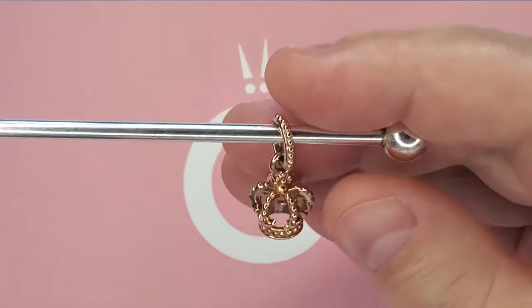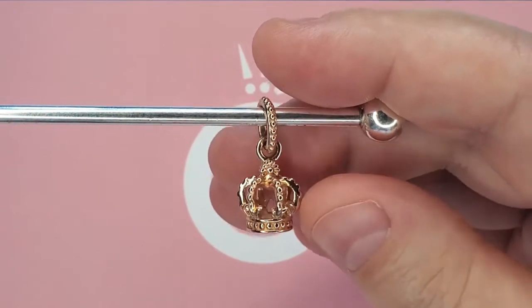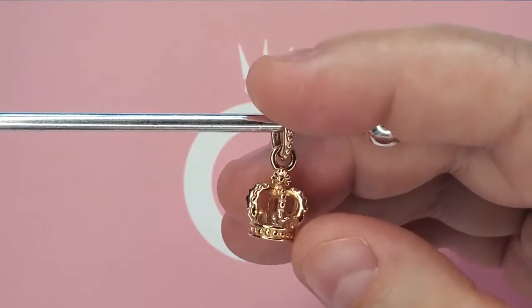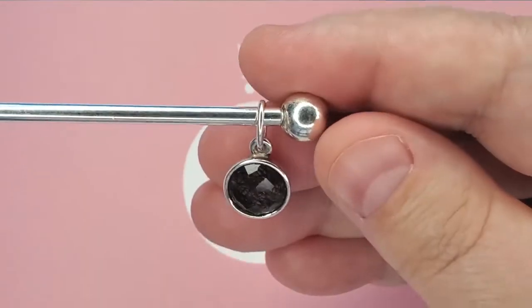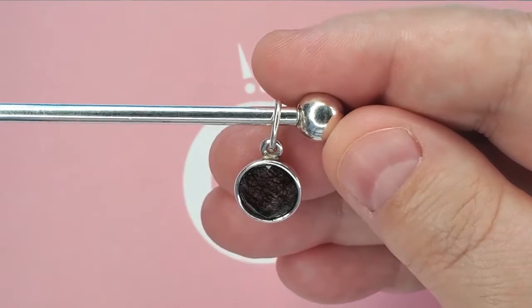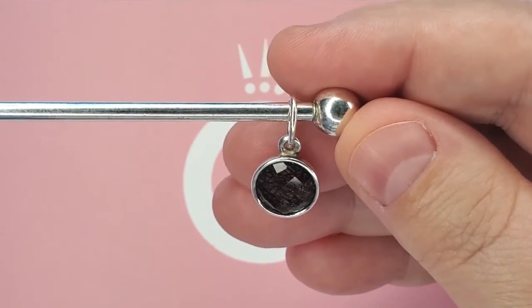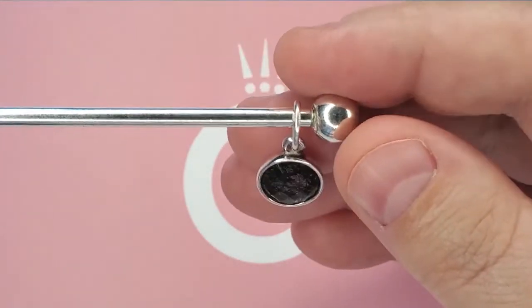When I first received it, it was heavily oxidized, but after a couple of washings I was able to get it back to new. It's super shiny and it's absolutely stunning — I love it.